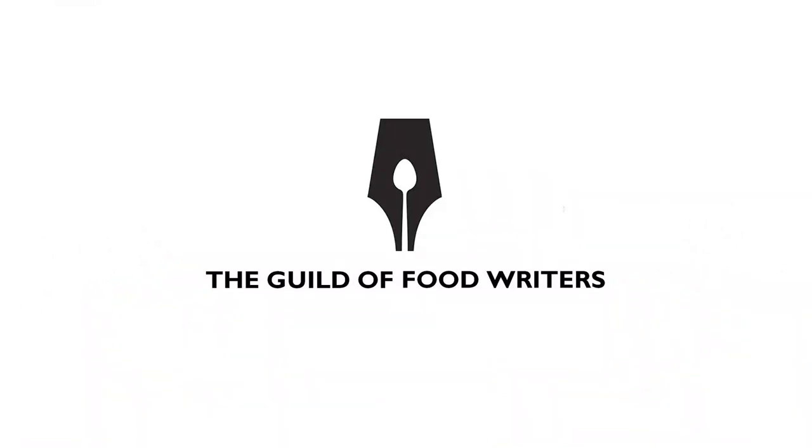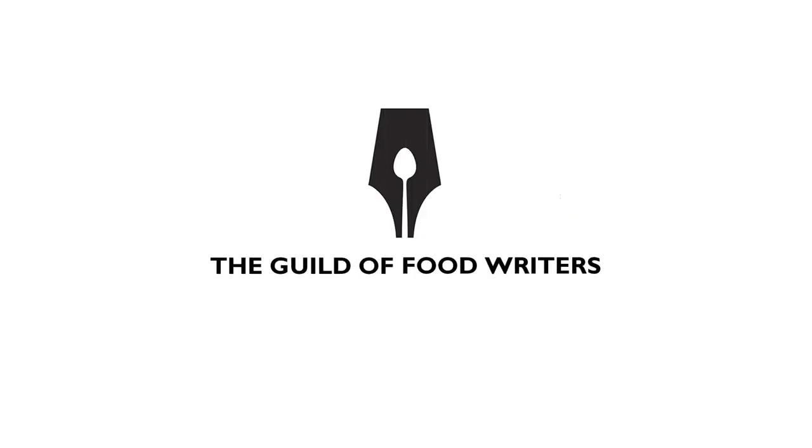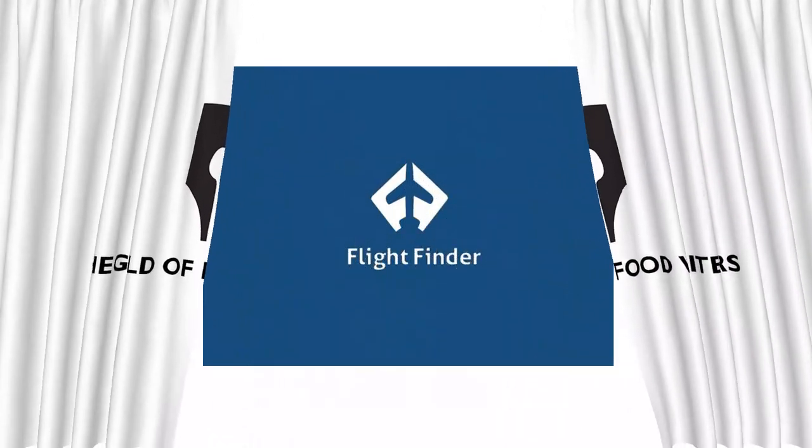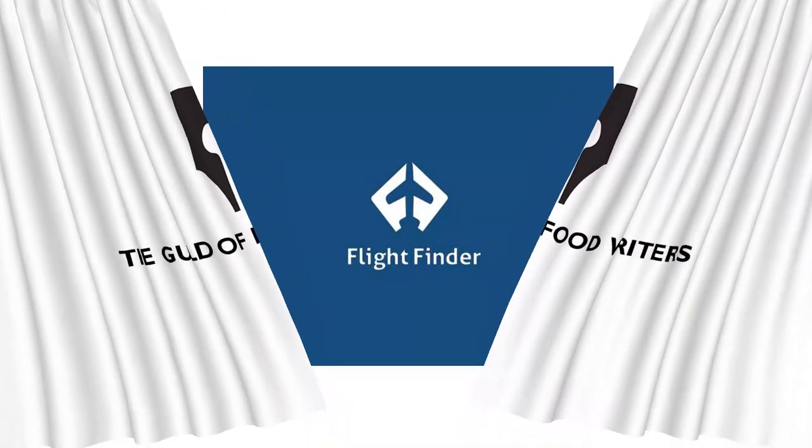This beautiful logo has a subtle hidden image — it's a spoon within a writing nib. A very clever example of logos with hidden meanings.